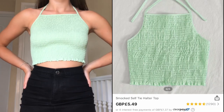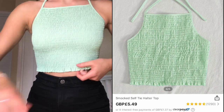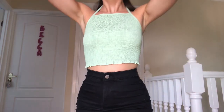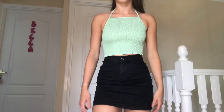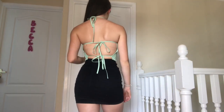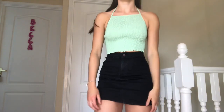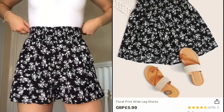The next top I picked up is this mint green halter neck open back tie top. I got this in an extra small and it fits perfectly — there is nothing wrong with it whatsoever. I paired this up with my black denim skirt again. I love the fact it has three ties on the back; I think that is such a nice detailing. I am going to rate this top a 9 out of 10.